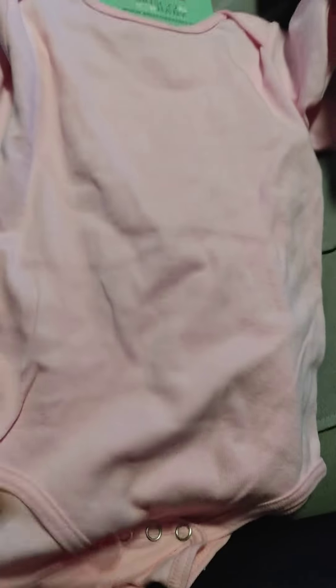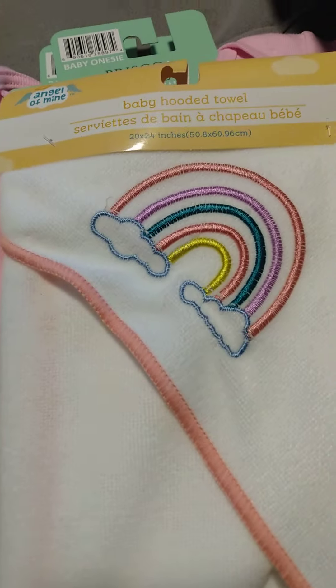Little onesies, as we call them — real tiny ones. I was going to keep some for a baby, but I might just keep them for my reborns. And here's another towel, oh this is so cute. And another onesie.